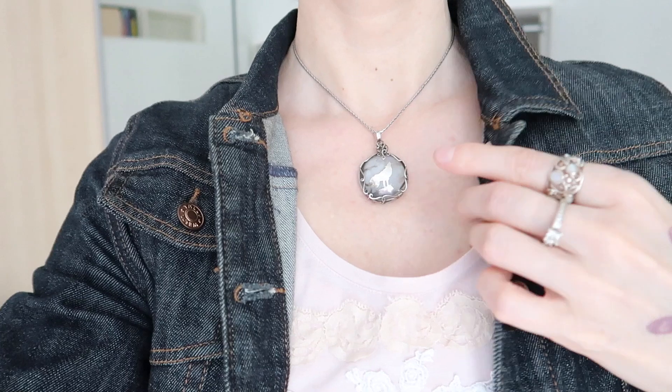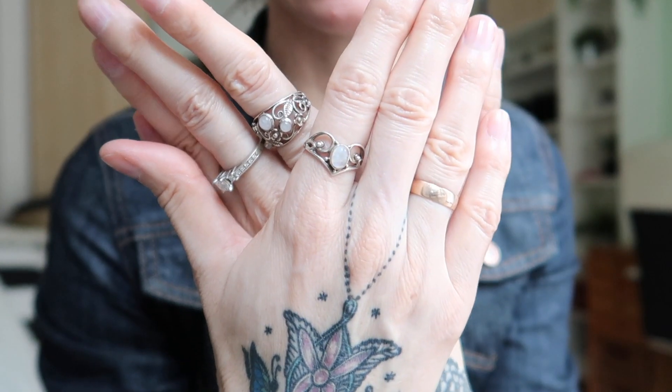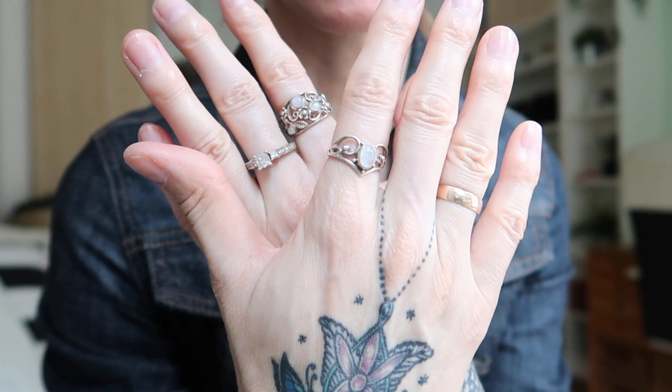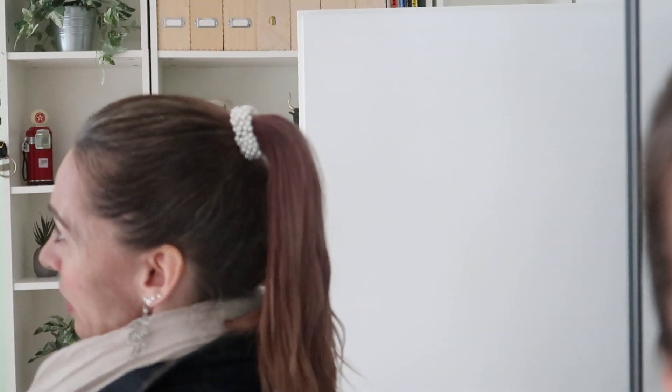They are silver earrings and the little pearls are probably plastic, but they look a lot like moonstones, which is good because I'm pairing them with my moonstone necklace with a howling wolf that I love so much. And I'm also adding two of my moonstone rings, together with my engagement ring and with my wedding band, which I never take off. And I'm also wearing this faux pearl band in my ponytail.